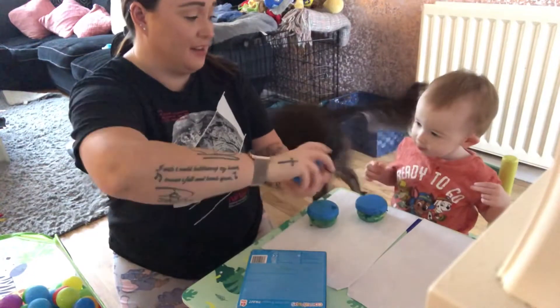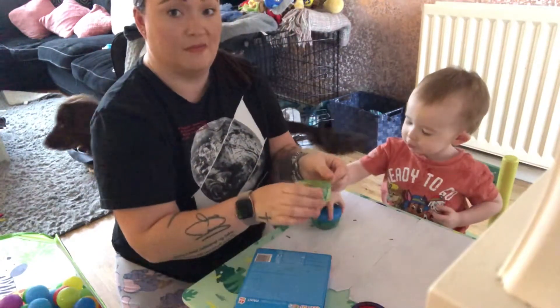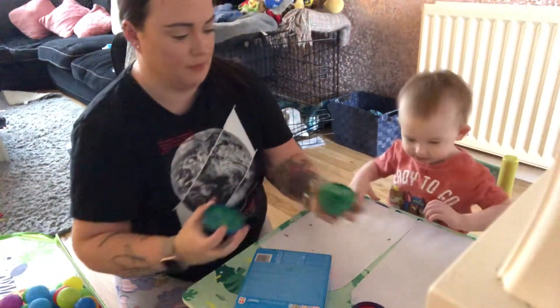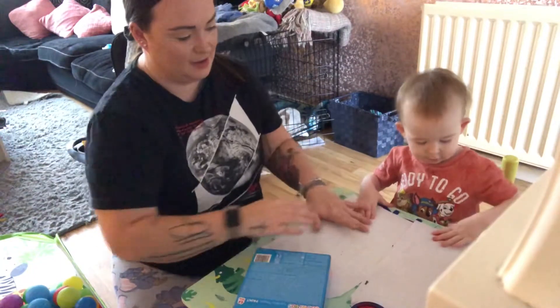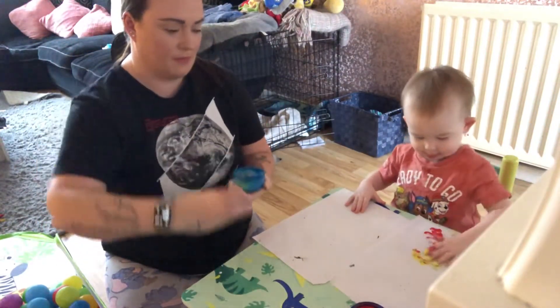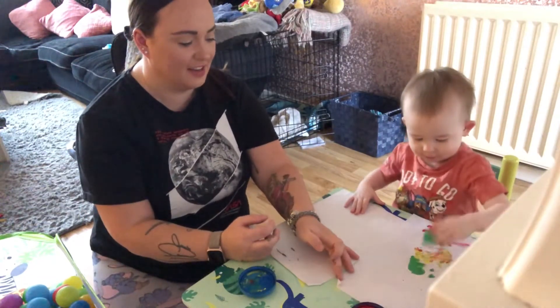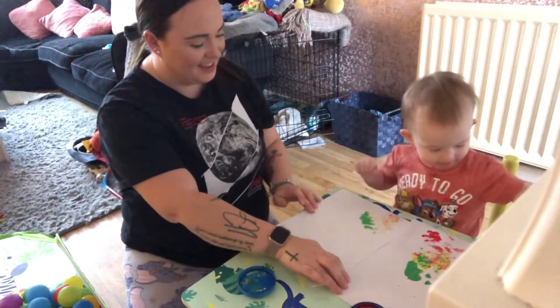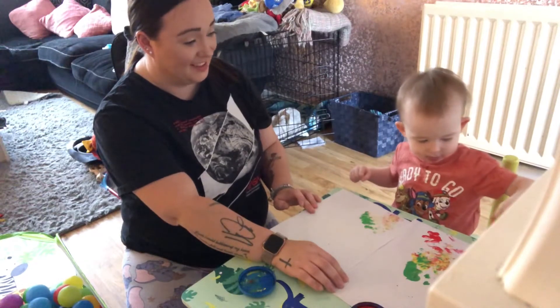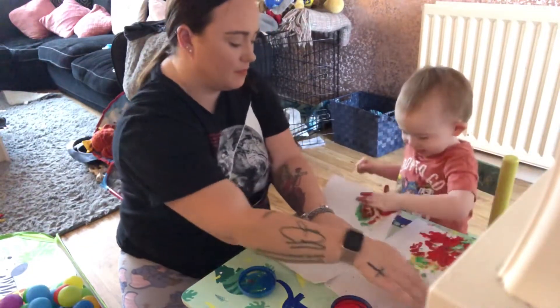What are you doing Oliver? Just give me some ideas — I hope you like it! Alright, we are going to do some painting. Here you go, here's one. Hey, are you ready? Oh that's so good! I'm missing a colour. Wow! Yay, that is so fun!